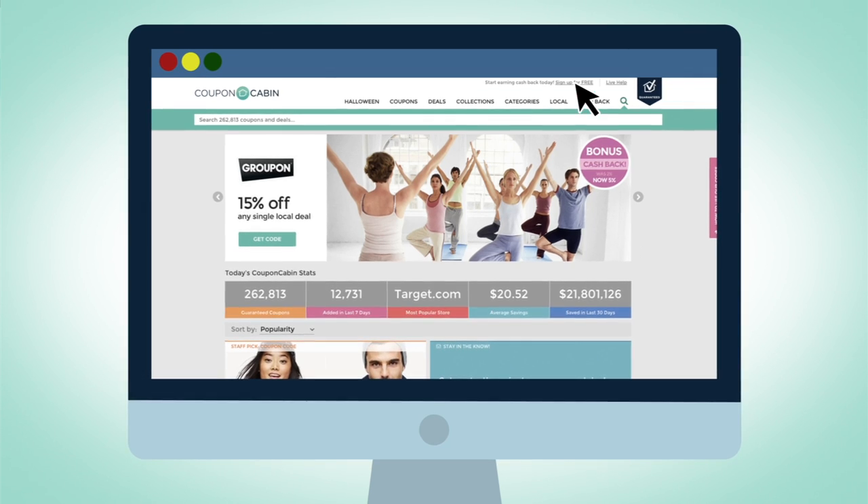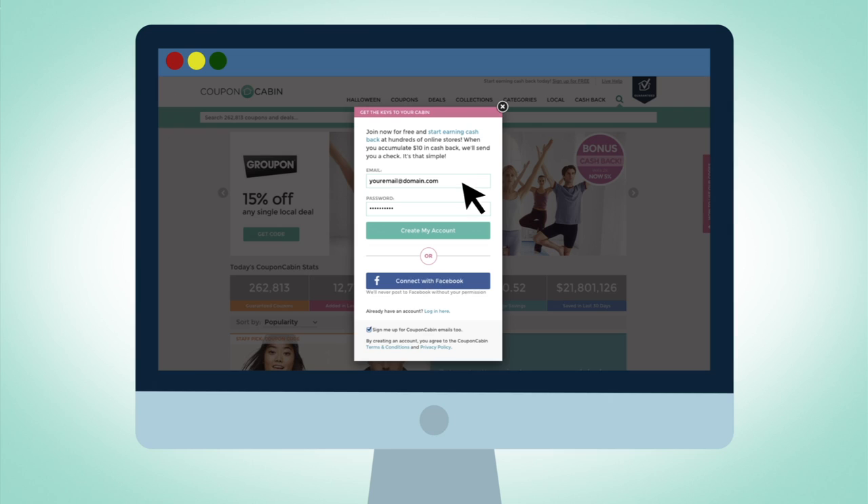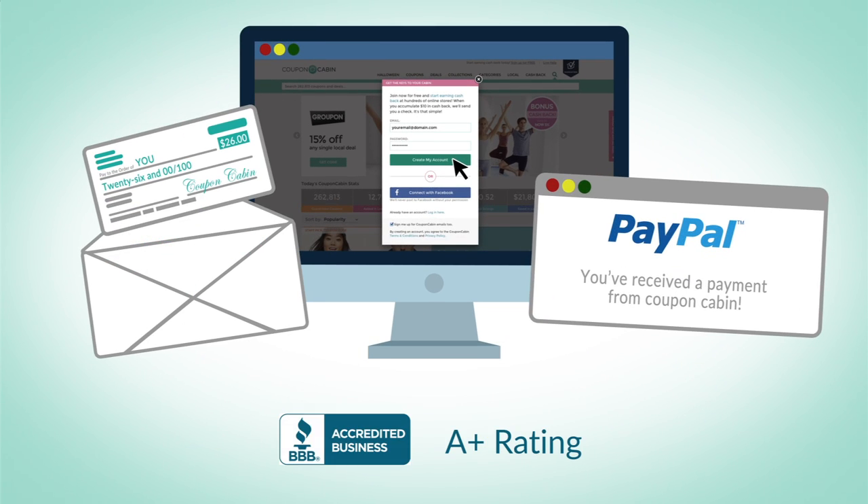It's free and easy to sign up. All you need to start is an email address and password, and you'll be on your way to cashback from Coupon Cabin. We look forward to sending your first payment either by check or PayPal.